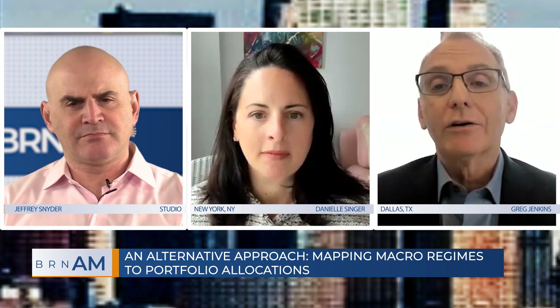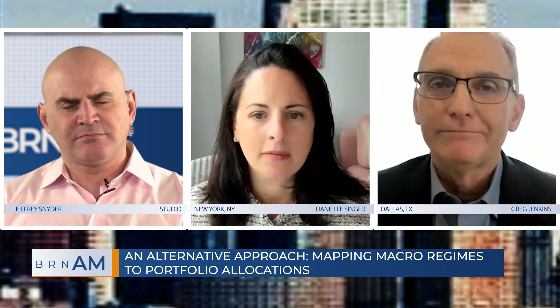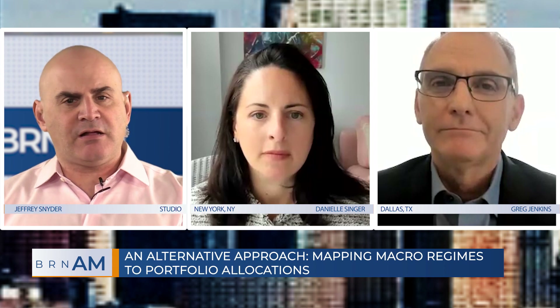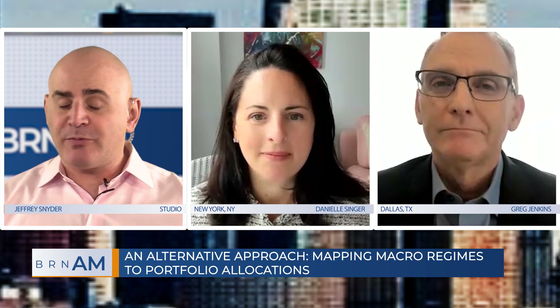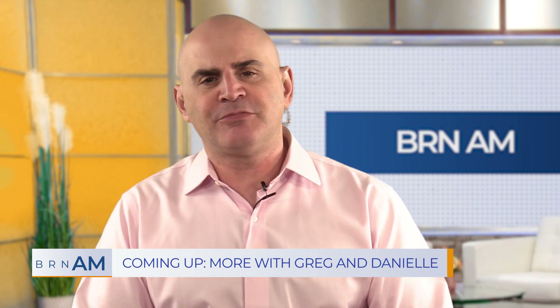Greg, Danielle, very interesting — but I need to take a very quick break. When we come back, we're going to talk about implementation of these strategies. How do you do it? You're going to want to stay tuned right here on BRN.